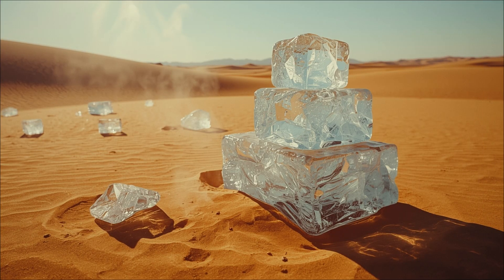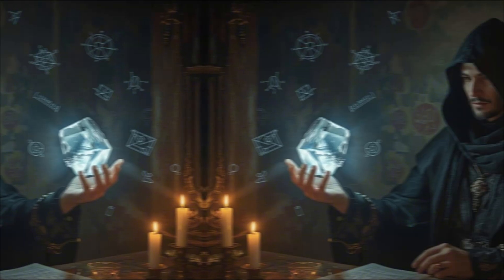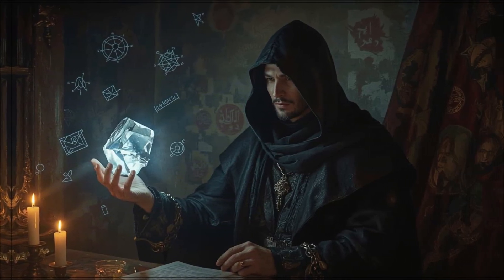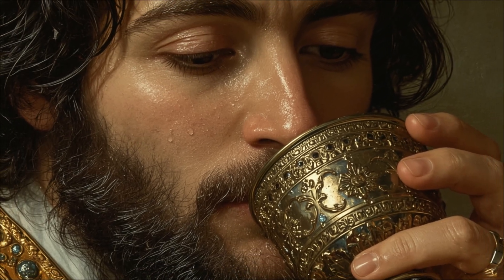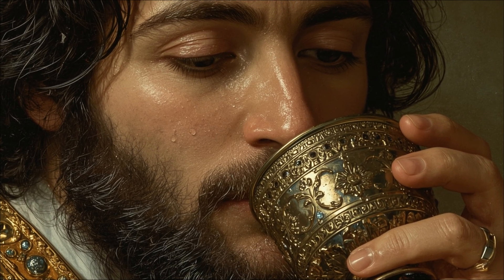No electricity, no refrigeration, no modern technology whatsoever. Just pure crystal clear ice, manufactured in one of the hottest places on Earth, where water evaporates before it hits the ground. This shouldn't be possible. The laws of physics say it's impossible. But the ancient Persians didn't just make ice in the desert — they produced it on an industrial scale.